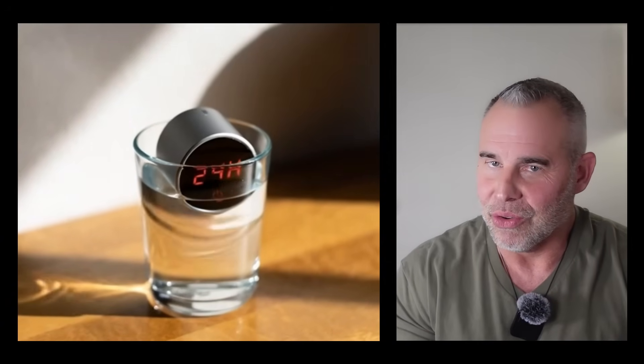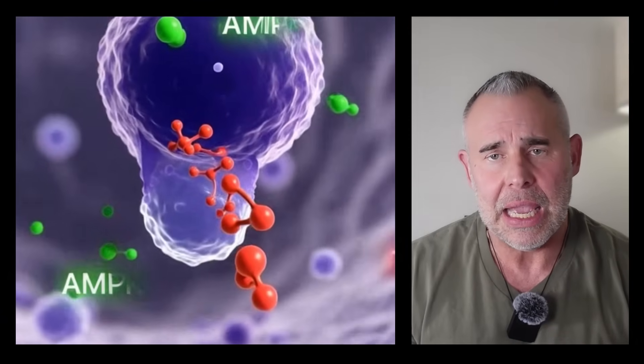Is this identical to a 24-hour water fast? Heck no. Fasting has other benefits beyond autophagy. But with this specific pathway of AMPK activation and mTOR suppression, it does create a similar cellular environment.